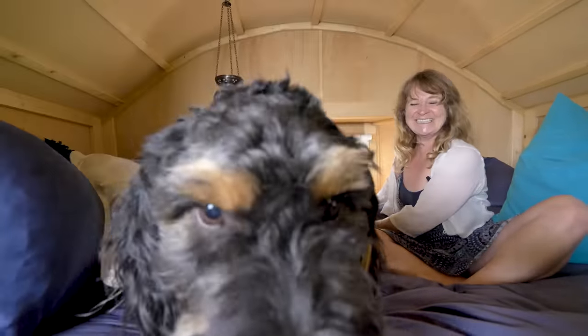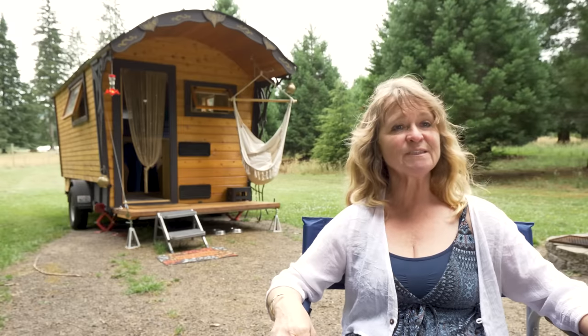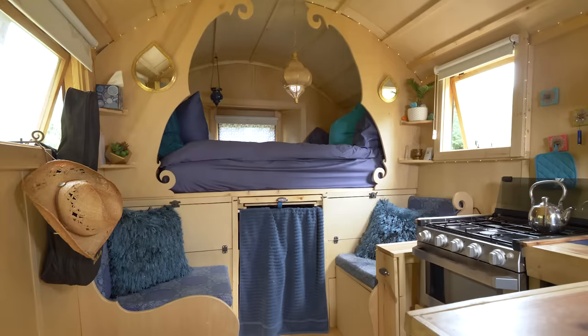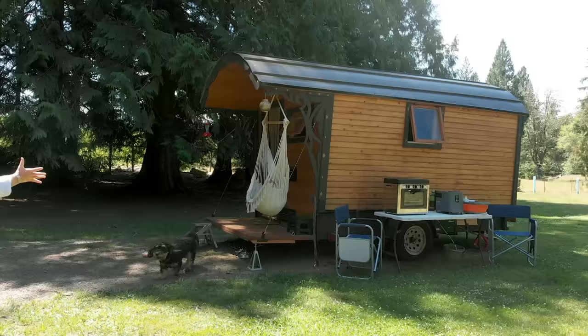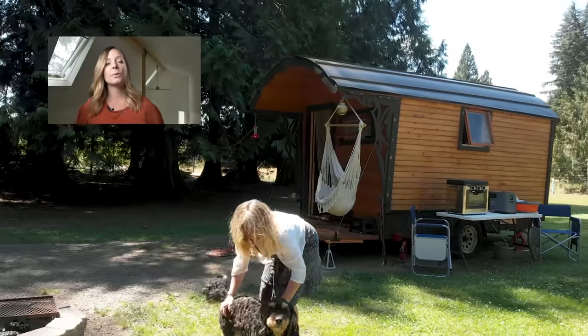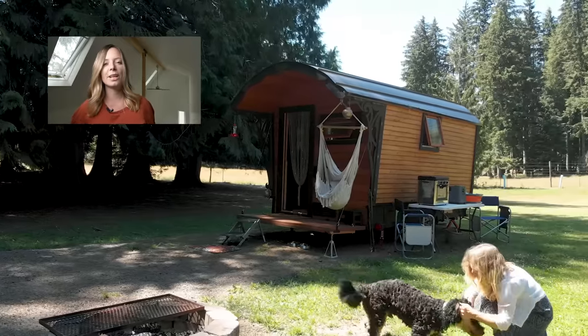My plan was to build a space where I feel safe, that cheers me up and makes me smile when I enter — and it does. I'm really happy about that. So if you're interested in building one: if I can do it, you can do it. I hope you enjoyed this week's tour — make sure to tune in next week for another tiny or creative home tour.